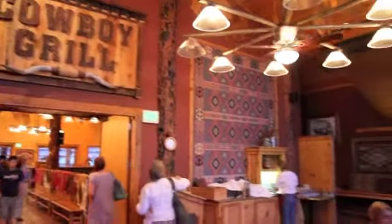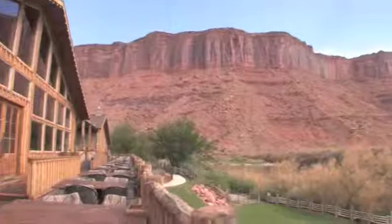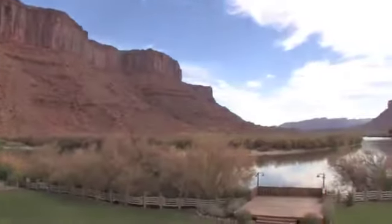In the main lodge we have a restaurant and bar. The bar has a giant rock fireplace just like the ones in the national parks. And our restaurant has a huge deck overlooking the Colorado River.